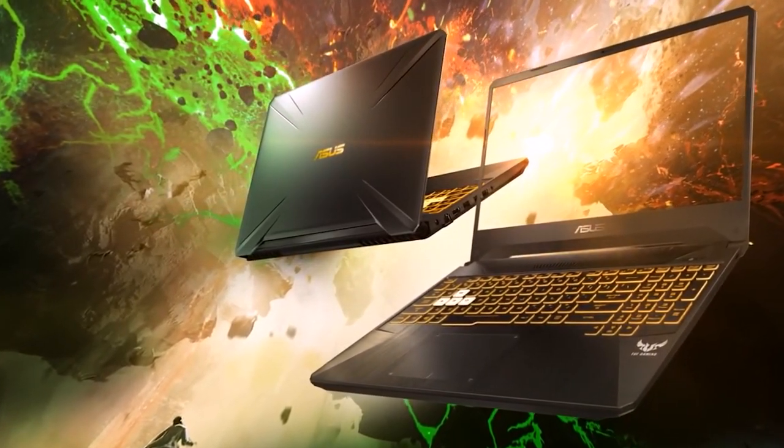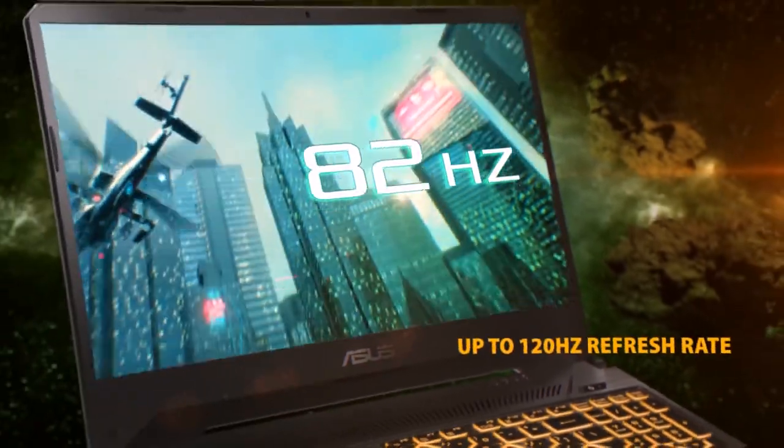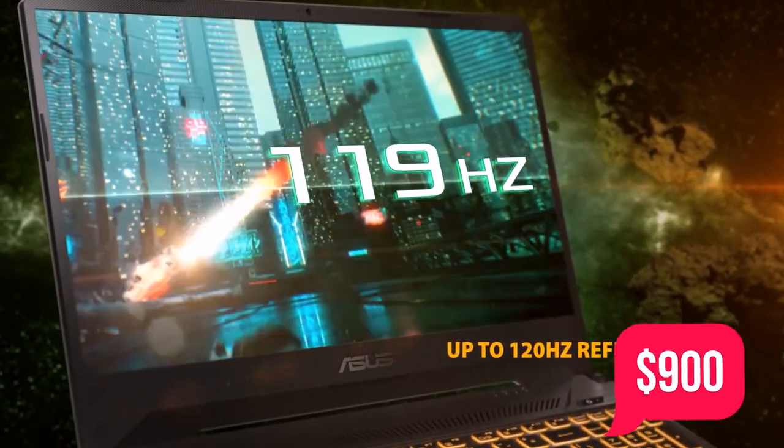Hey guys, and welcome to Disrupt Tech, where today we're going to be talking about the 10 best budget gaming laptops that you can afford under $900.